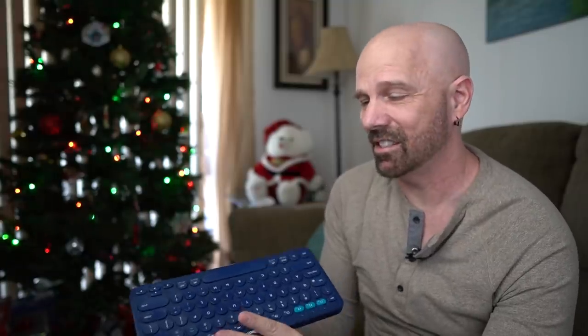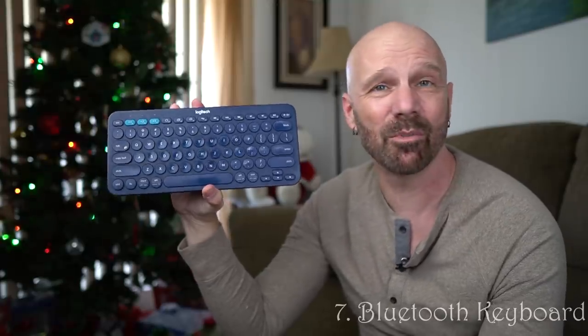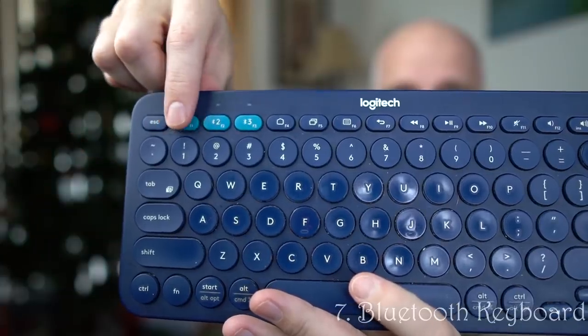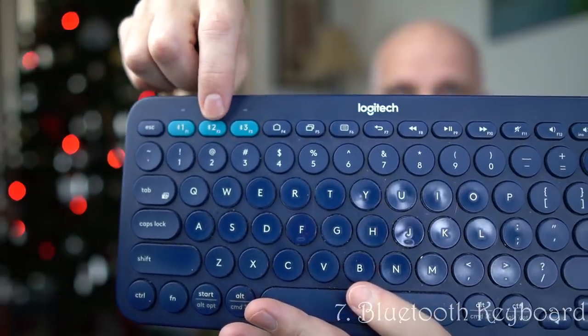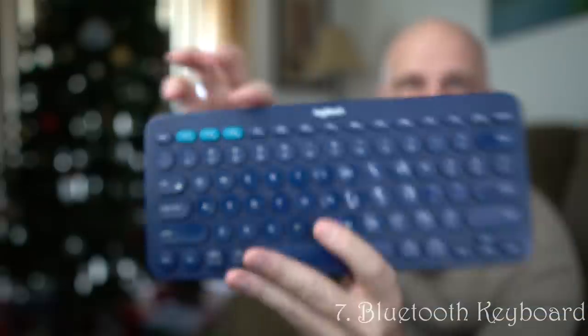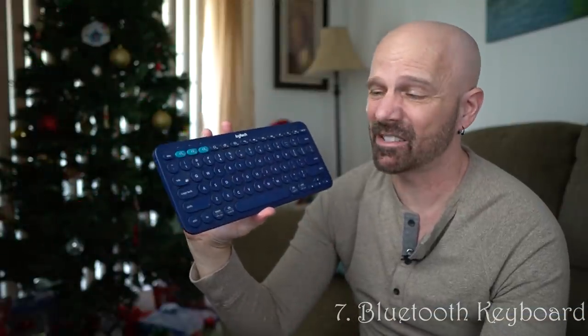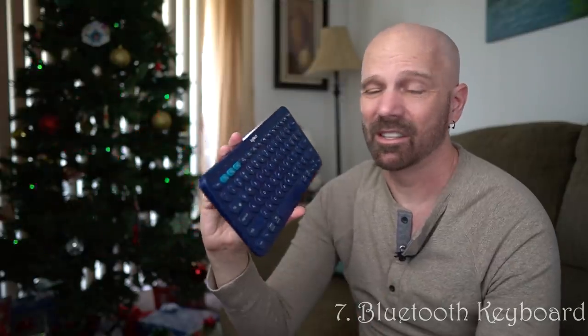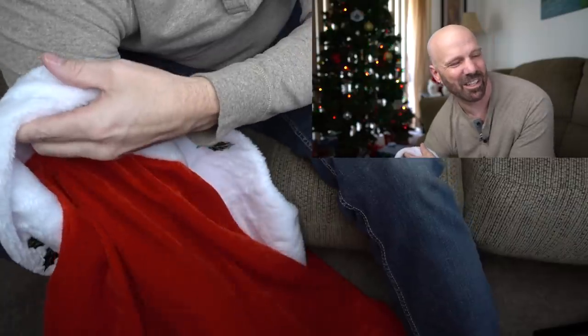This is a Bluetooth keyboard that's been in a lot of my videos, which I use multiple times a day. You can sync it with three different devices — I've got my PlayStation, one phone, and a tablet all linked. It's a full-size keyboard, you can type fast. I take it on vacation when I don't want to bring my laptop. It's just a great all-around gift — I recommend it all the time.